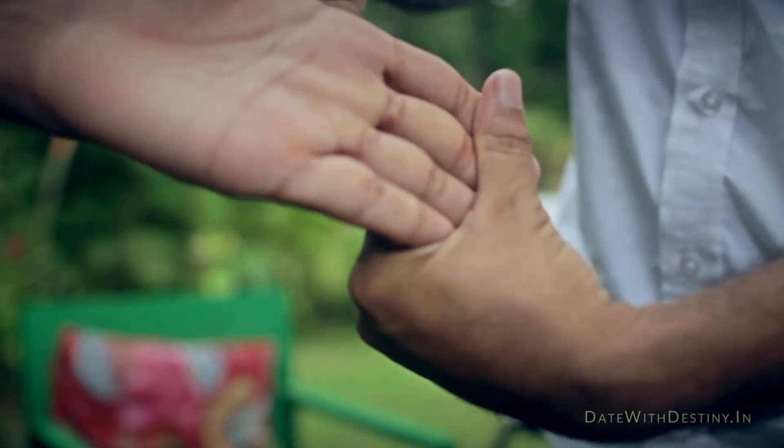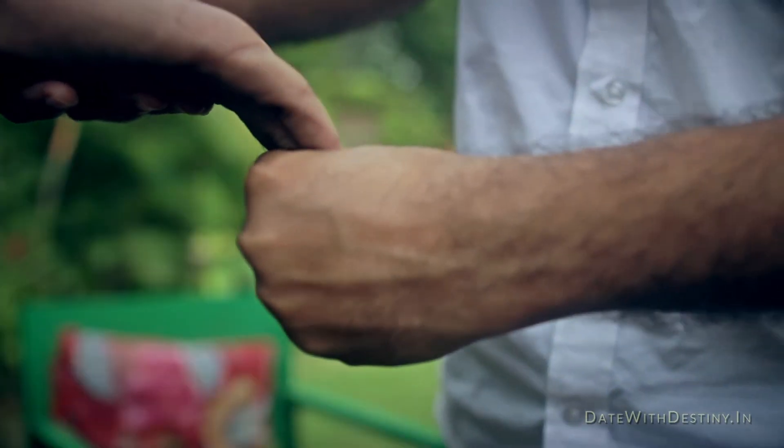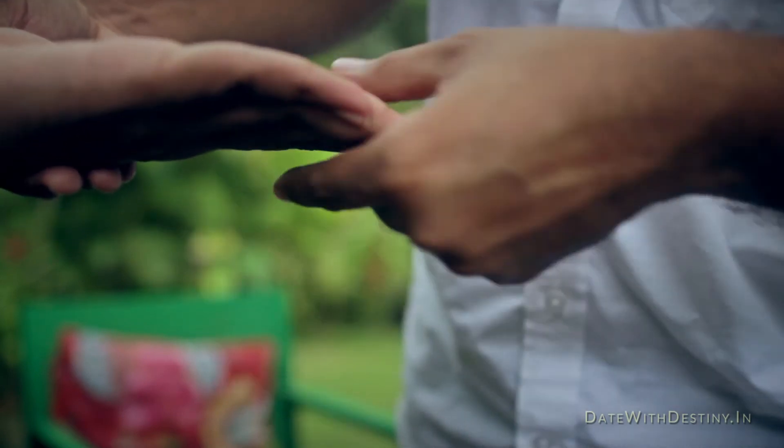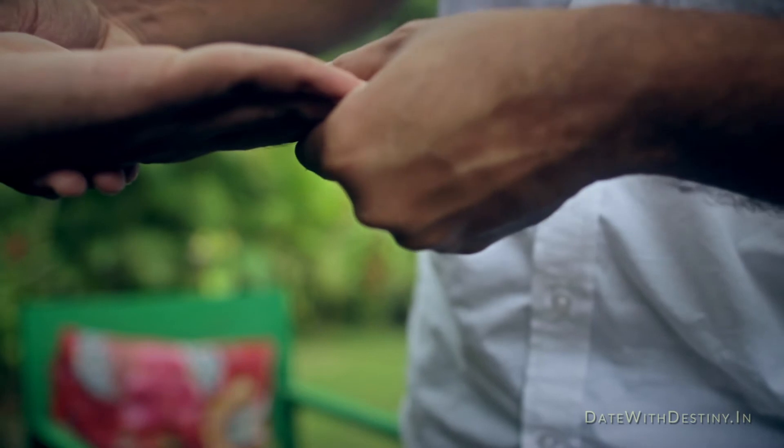Now see the flexibility. This hand is going back, so this person is a very flexible person. If it is stiff here, then it can be stiff.